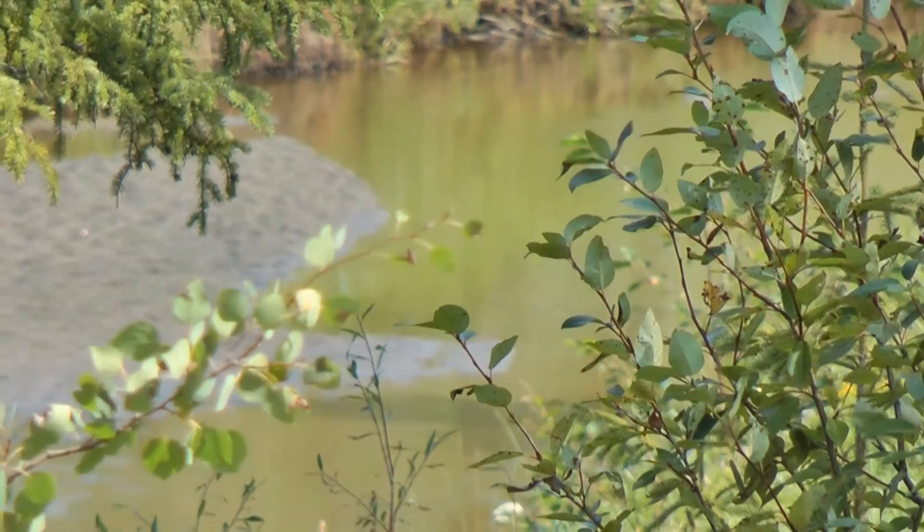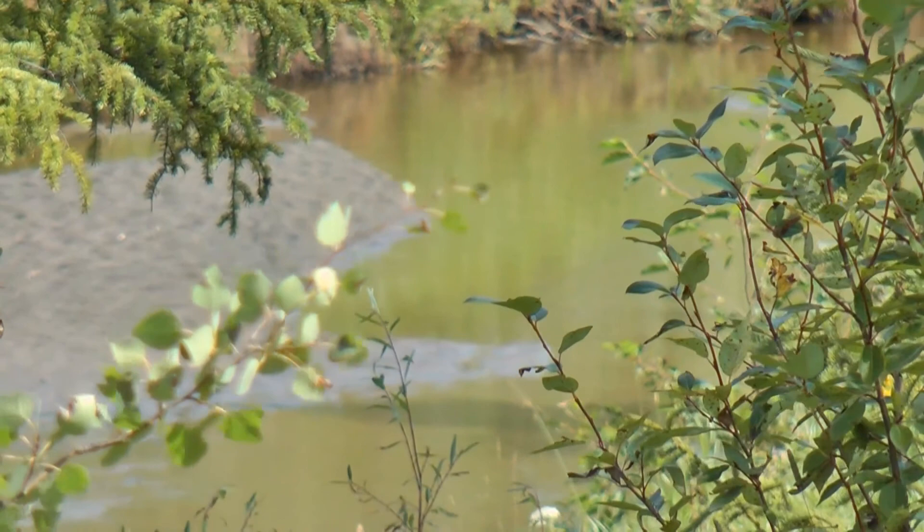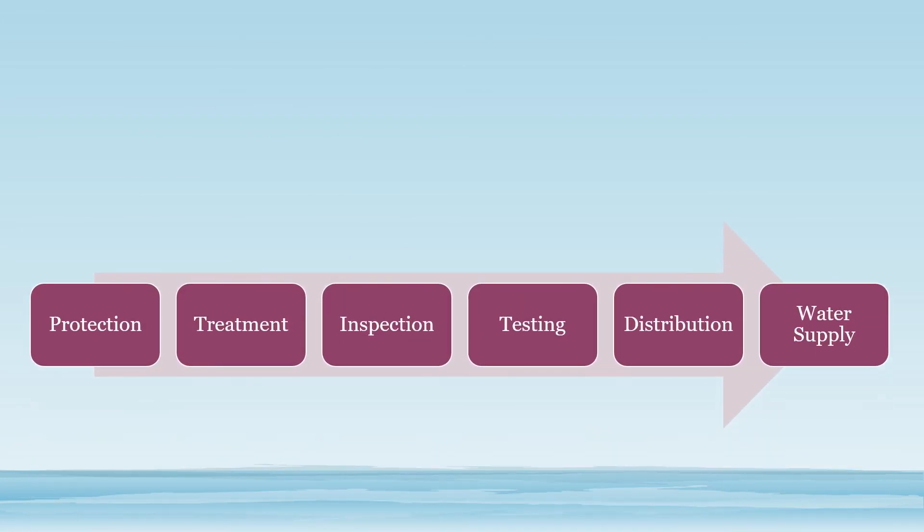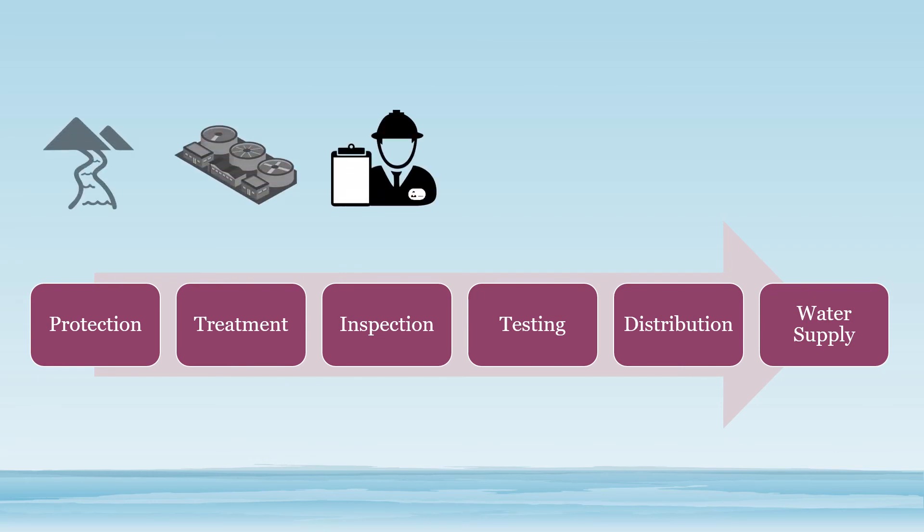Source water protection is a common approach taken to safeguard our drinking water supplies. The key to ensuring clean, safe, and reliable drinking water is to understand the drinking water supply from the source all the way to the consumer's tap. The main steps in this important process involve protection of the source, water treatment, inspection, testing, distribution, and drinking water supply.